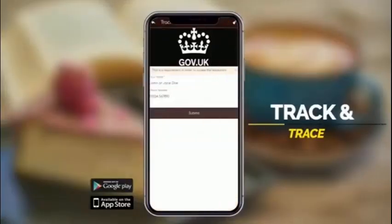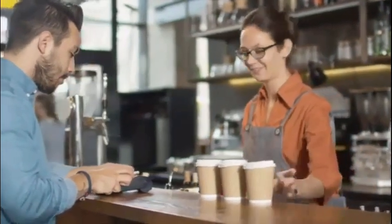You can also add in your own app track and trace feature, which allows customers to submit their details when they arrive. This is now a legal requirement in some countries.